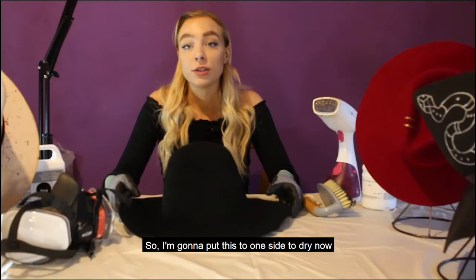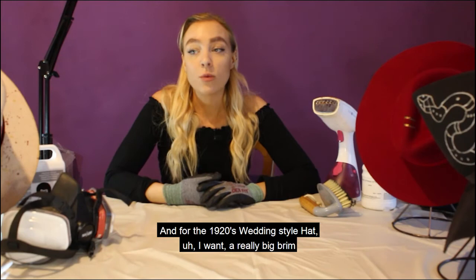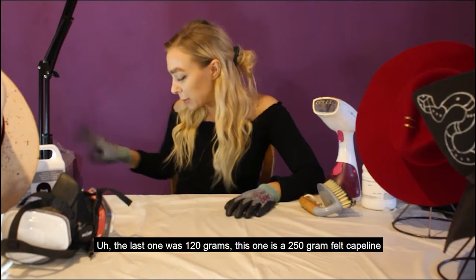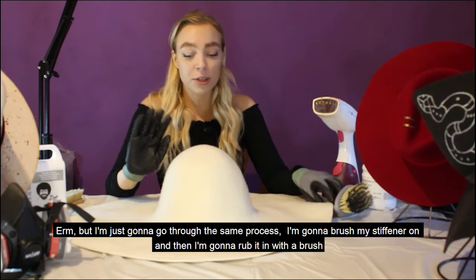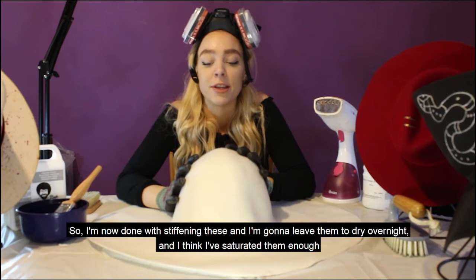I'm going to put this to one side to dry now. For the 1920s wedding style hat I want a really big brim, so I'm going to use a lot of stiffener and a bigger piece of felt. The last one was 120 grams — this one is a 250 gram felt cape line. I've never used one this big before, so this is new for me — bear with me. I'm just going to go through the same process: brush the stiffener on and then rub it in. I'm now done stiffening these and I'm going to leave them to dry overnight. If I haven't saturated them enough I can always add more stiffener tomorrow.